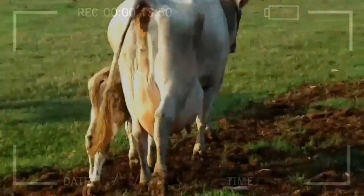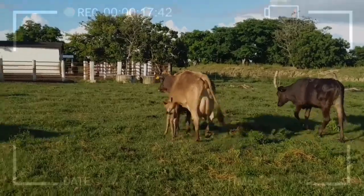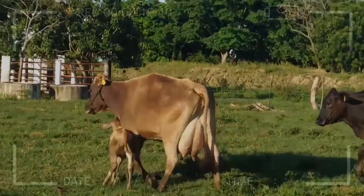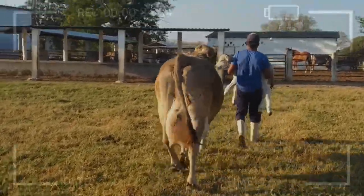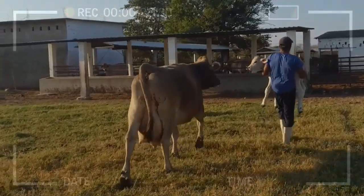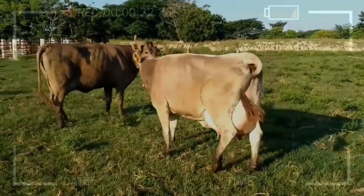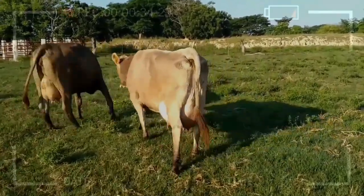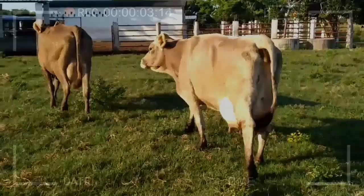Distinctive Physical Characteristics. The Brown Swiss Breed stands out due to its unique physical characteristics that make it easily recognizable. Their coat varies in shades ranging from light to dark brown, which gives them their characteristic name, Brown Swiss. They are impressively sized animals, known for their substantial build. These cows have well-developed musculature and a majestic appearance that reflects their strength and endurance.